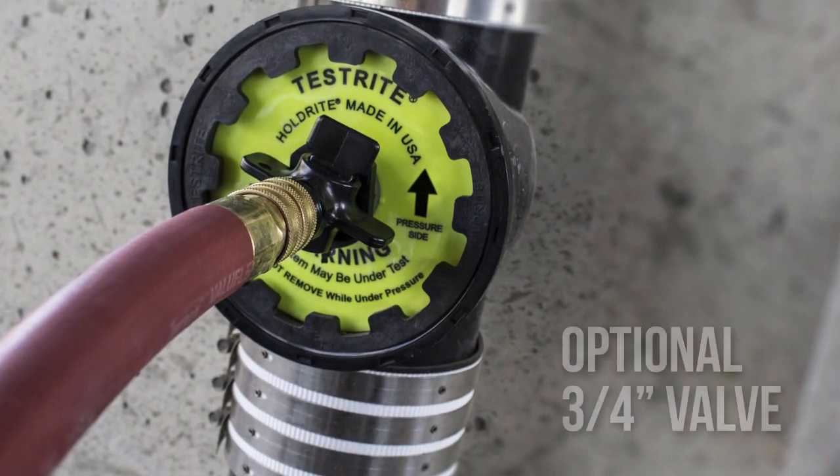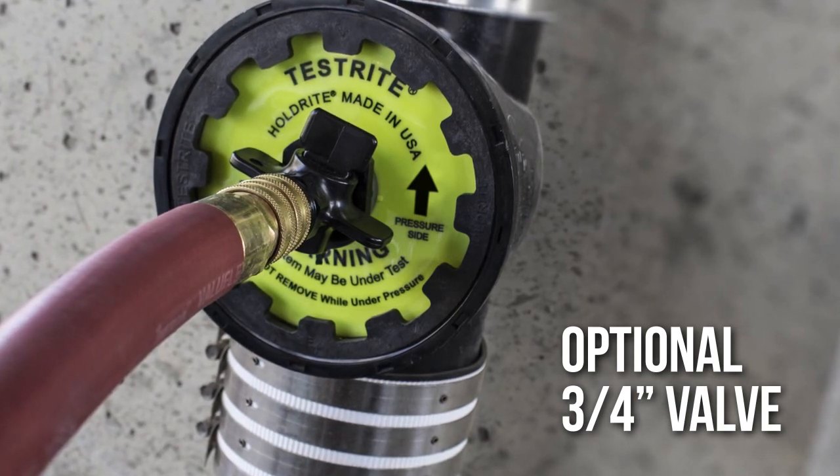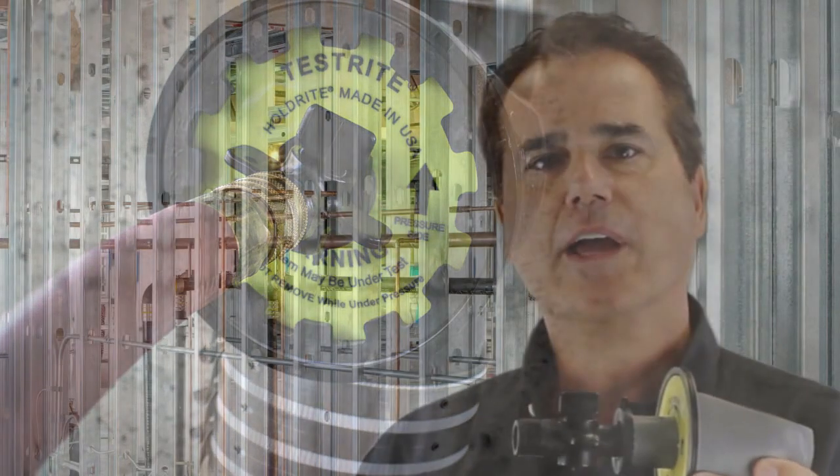The optional three-quarter valve on the front of the test wedge allows for water to be introduced and drained from the test location.